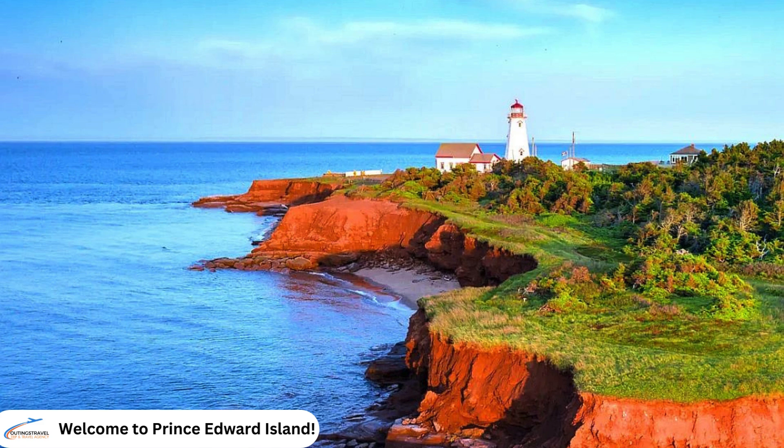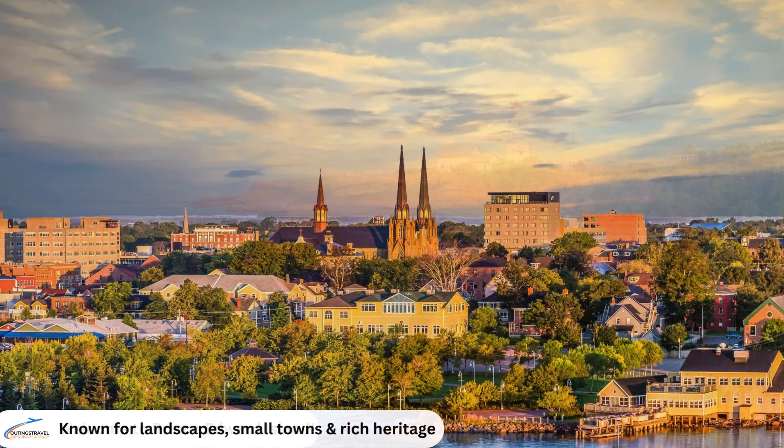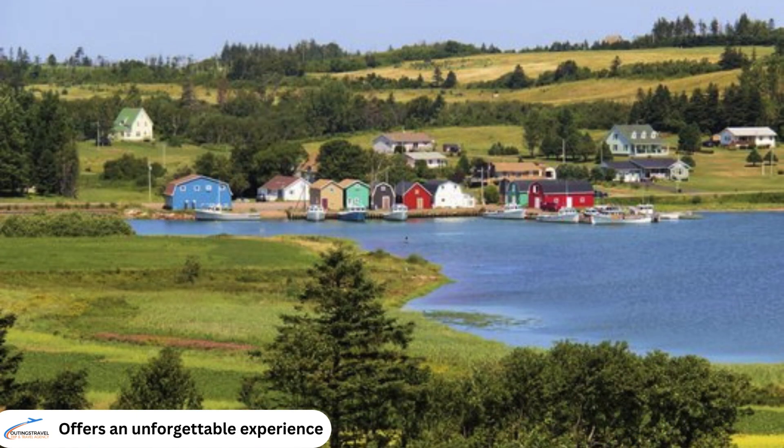Welcome to our exploration of Prince Edward Island, a captivating gem nestled in the Gulf of St. Lawrence. Known for its stunning landscapes, charming small towns and rich cultural heritage, this island offers an unforgettable experience for travellers.